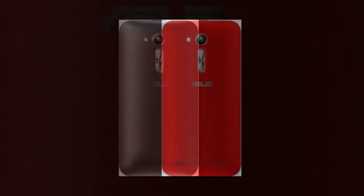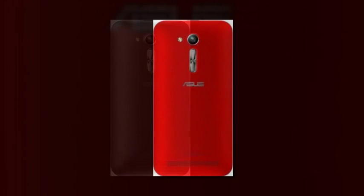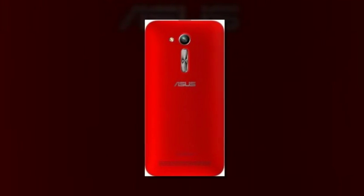At the back, there's an 8MP autofocus camera with f/2.0 aperture and LED flash.